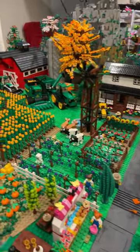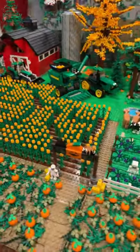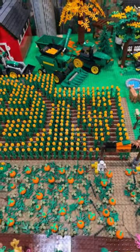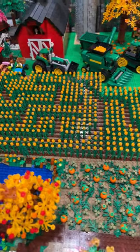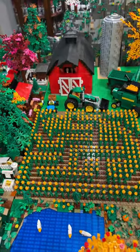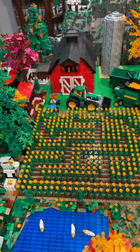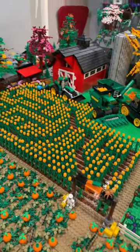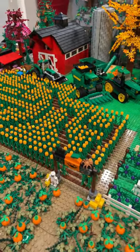I finished my Lego corn maze — got it going through the pumpkin patch, and as you can see we've got our paths and trails going all through that corn maze. The end of it is actually right over there in front of the John Deere tractor in the barn.